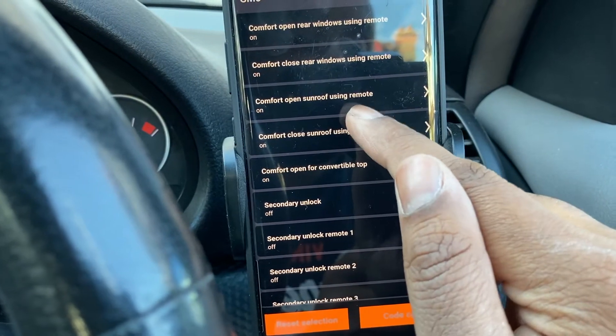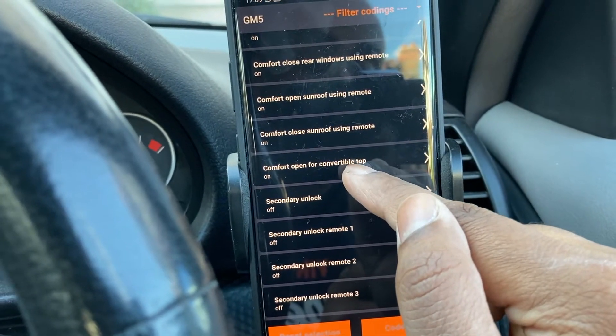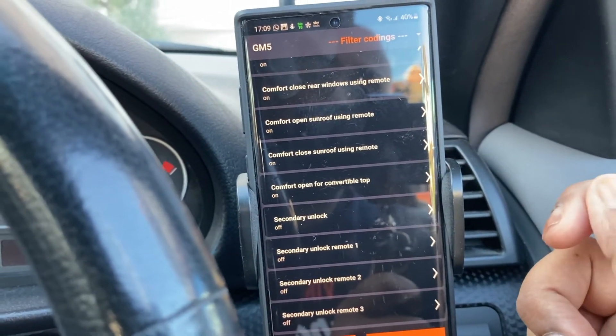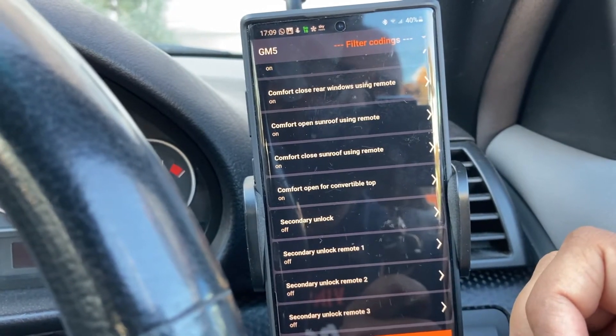There's comfort open sunroof, comfort closed sunroof, and even comfort open convertible top. What that means is when I hold the unlock button on my key from outside the car and keep holding it, my roof drops down automatically as well — which is pretty sick.